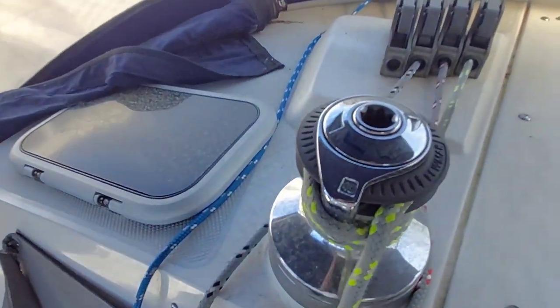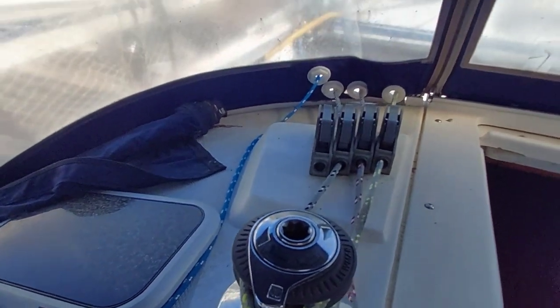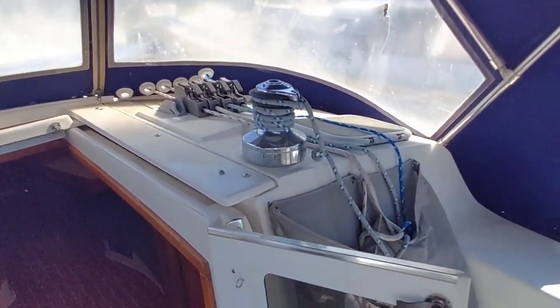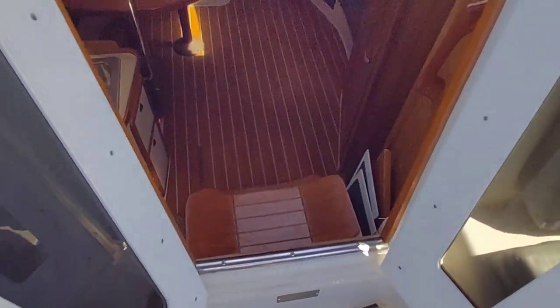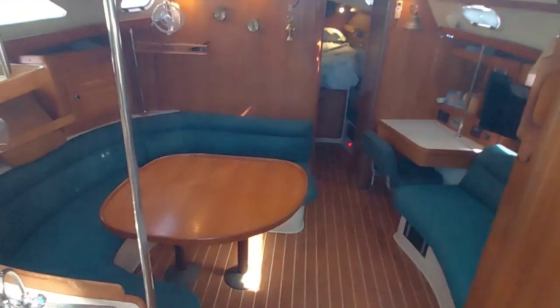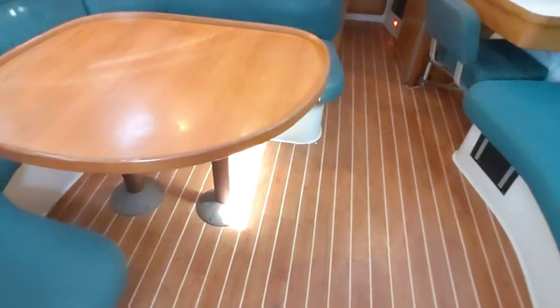Cabin top winches — Lumar 40s — with all your controls leading back on both sides. The doors are something else new that has been added. As you can see, very spacious interior with actual steps to go down instead of a ladder.